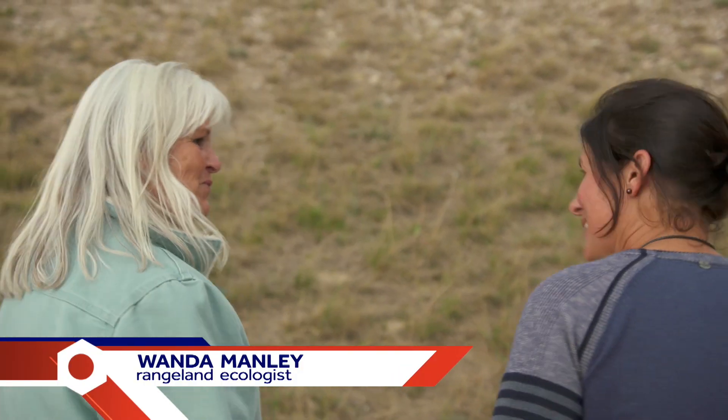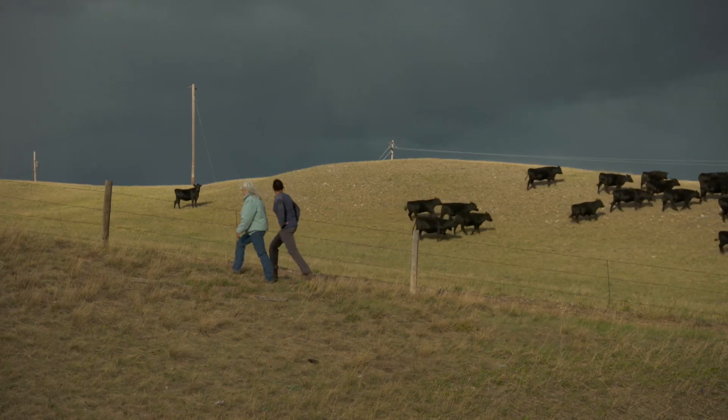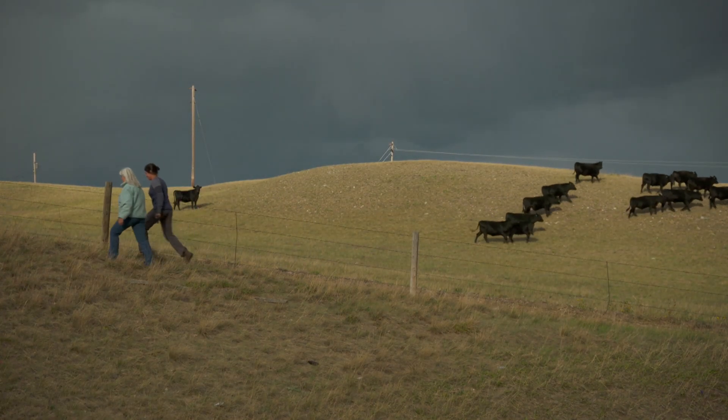Hi Wanda! Hi Jen. Nice to meet you. Nice to meet you as well. Welcome to Wyoming. Thank you. Let's go for a walk. Okay, let's check it out.